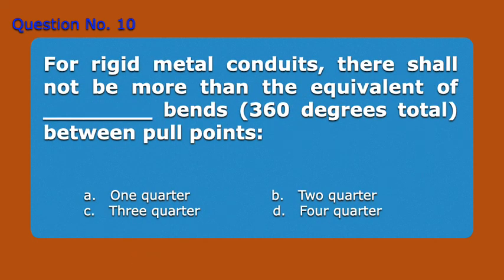Question 10. For rigid metal conduits, there shall not be more than the equivalent of blank bends, 360 degrees total between pull points. A. 1 quarter, B. 2 quarter, C. 3 quarter, D. 4 quarter. Answer: D. 4 quarter. Thank you.